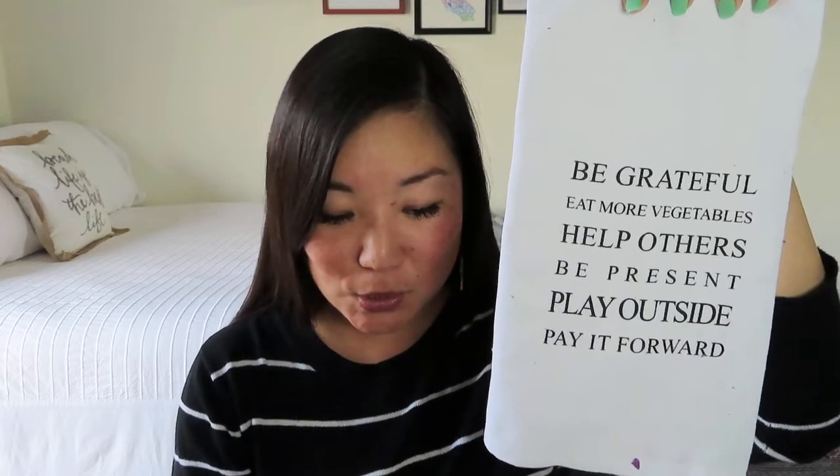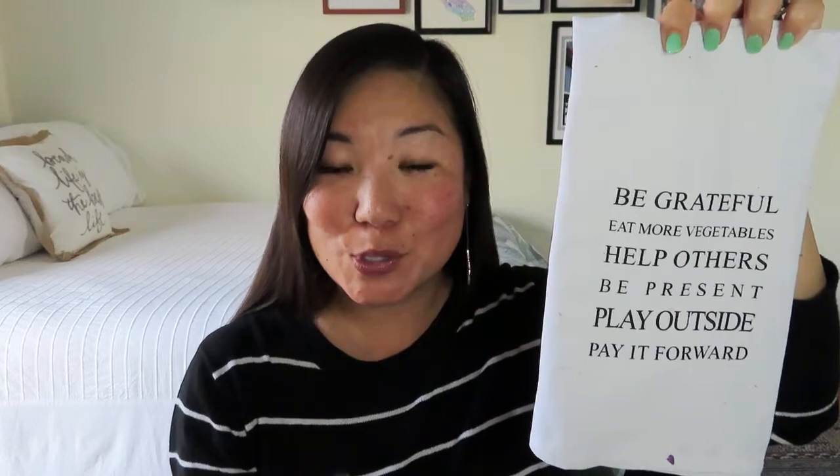The first thing I'm seeing, just covering everything up on top, looks like a tea towel. It's a really nice one for the new year — it says 'be grateful, eat more vegetables, help others, be present, play outside, and pay it forward.' This is a Second Nature by Hand kitchen towel. They've kind of tied it to a new year's resolution, and in bold it says 'in 2020, resolve to be grateful, eat more vegetables, help others, be present, play outside, pay it forward, and do it all while spending more time at home with your loved ones.'